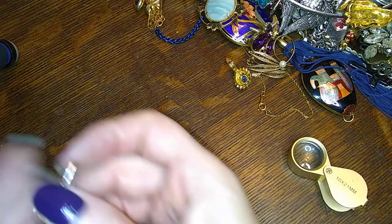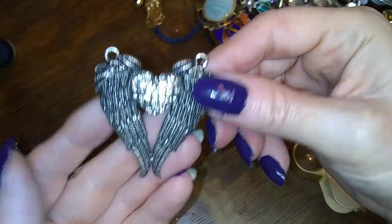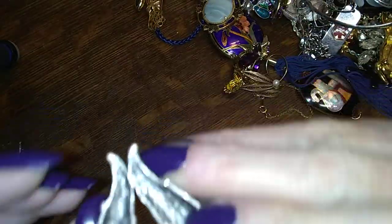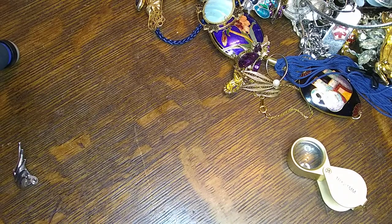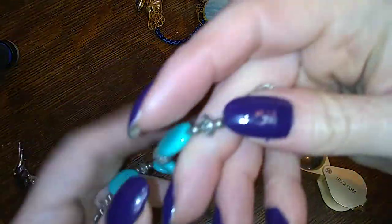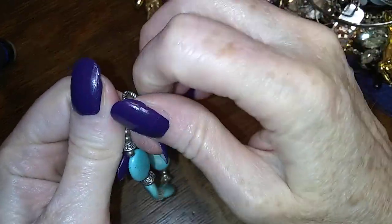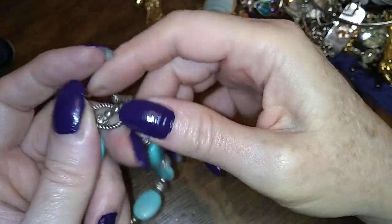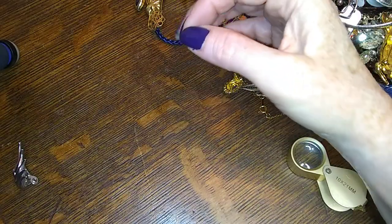Maybe we'll get lucky and find the other one — I think I did pull the other one out too. Look at this one — angel wings pendant with a very sparkly heart. That's cool, that goes in there. Here's a dyed howlite bracelet with some silver tone beads — cute, that's not too bad, I like that.